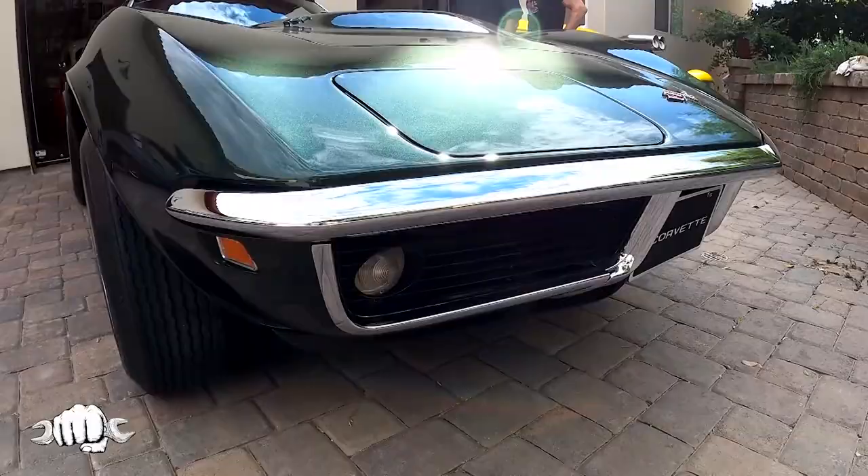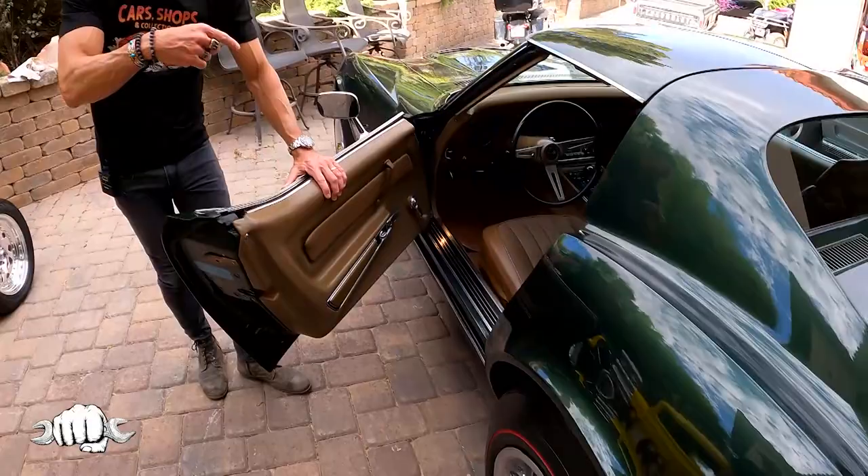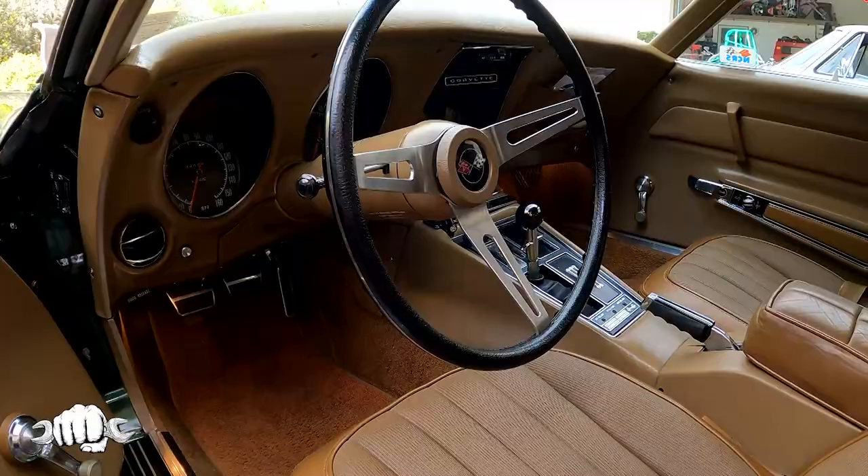How original is this one? It's 100% original, all the way, everything. Original door buzzer — it's got the buzzer. To have the car still with the buzzer, that's pretty special.